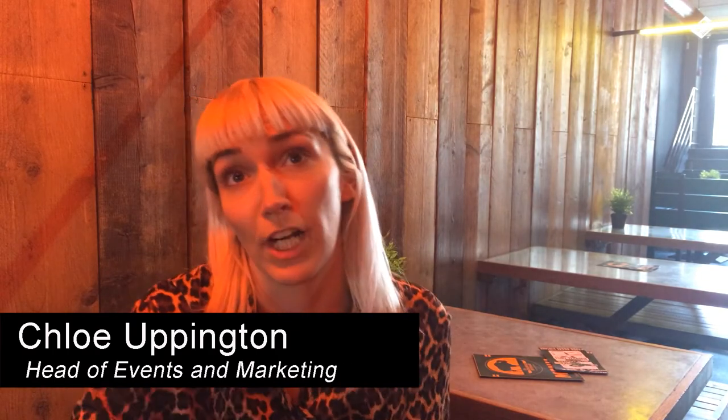Liat Chen is our curator across all of our London venues — that is Hoxton Square Bar and Kitchen here, the Book Club and the Queen of Hoxton. She's our curator for the artworks across those.